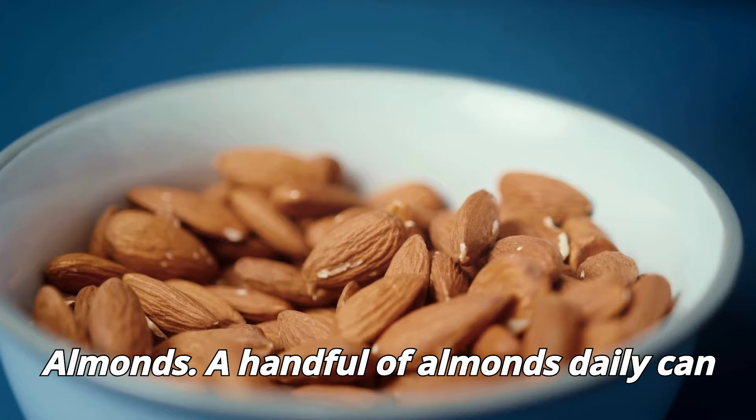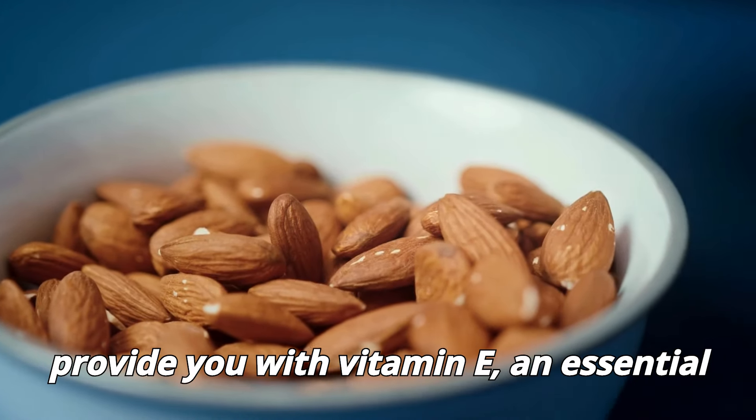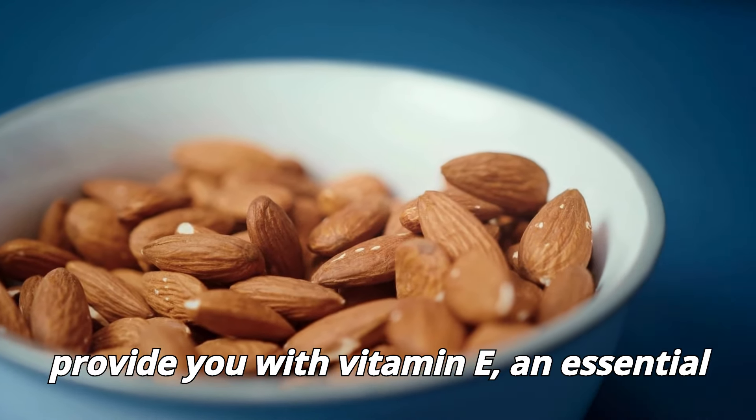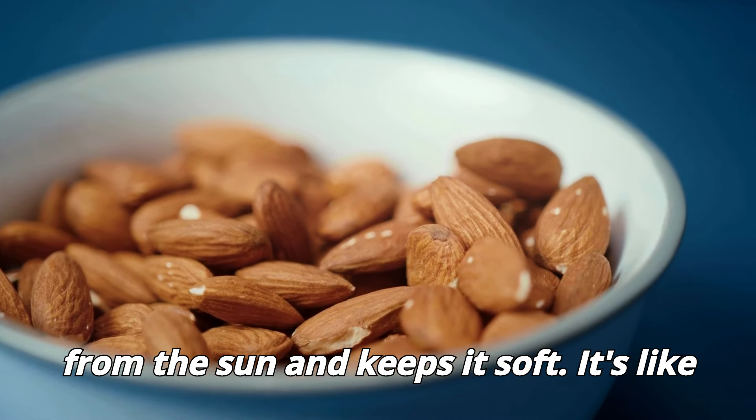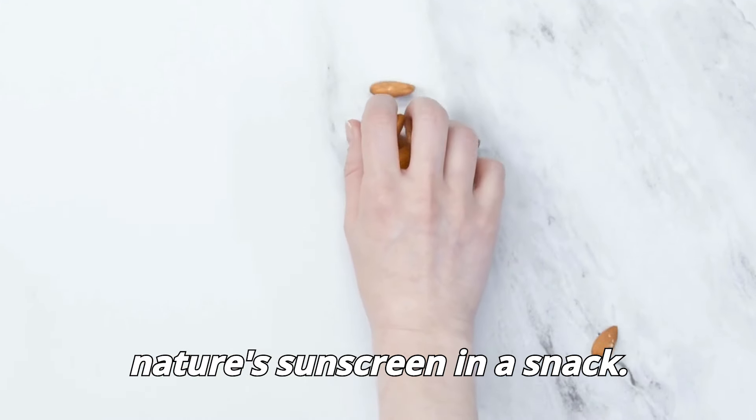Almonds. A handful of almonds daily can provide you with vitamin E, an essential nutrient that helps protect your skin from the sun and keeps it soft. It's like nature's sunscreen in a snack.